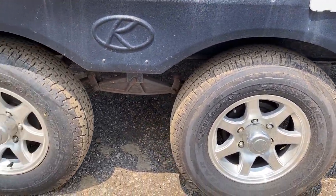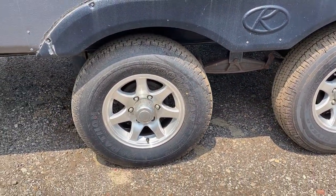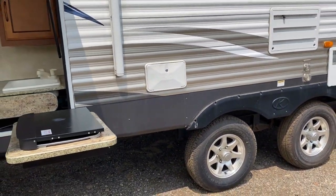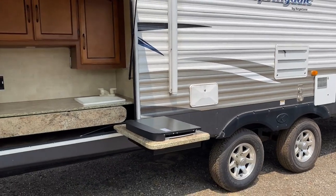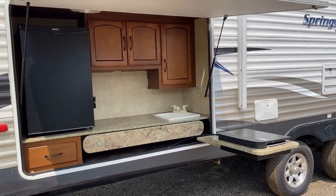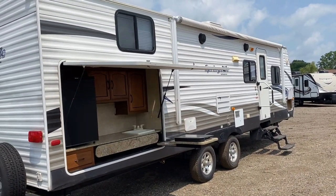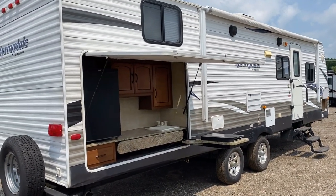For complete transparency, not all the tires match, but they all look good and the date codes are good. There's a Good Year Endurance, a Good Year Marathon, and then the factory original spare on the back doesn't match either of those. I think what happened is somebody updated some tires and then had to replace one for whatever reason.